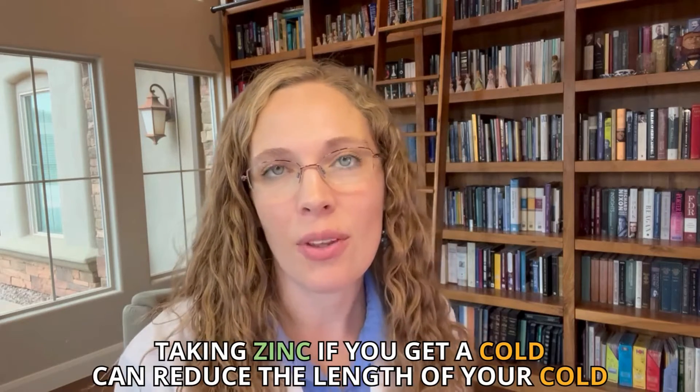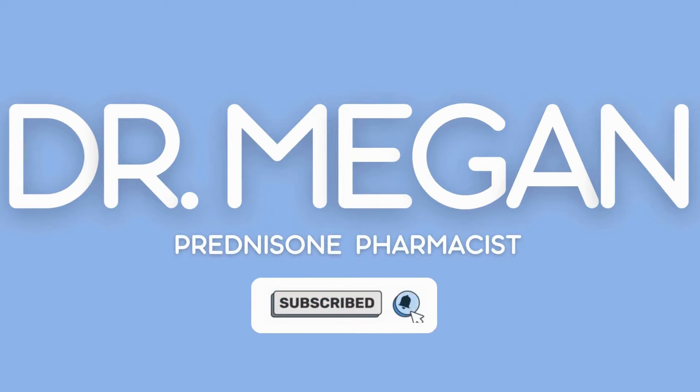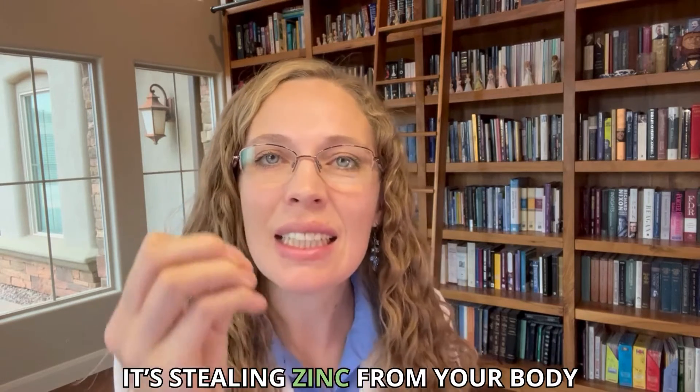When most people think of zinc, they might think of having a common cold, because there's a little bit of evidence that taking zinc, if you get a cold, can reduce the length of your cold. But zinc is also important for people on prednisone. Prednisone is actually depleting zinc — it's stealing zinc from your body. So if you give zinc to help somebody with a cold and prednisone is stealing zinc, that makes a lot of sense, because we take prednisone for inflammatory and autoimmune conditions because it works by decreasing your immune system.